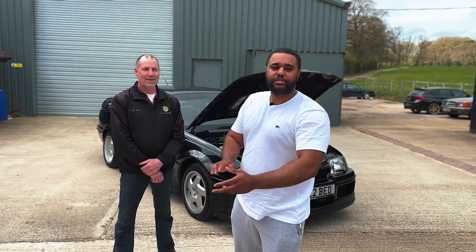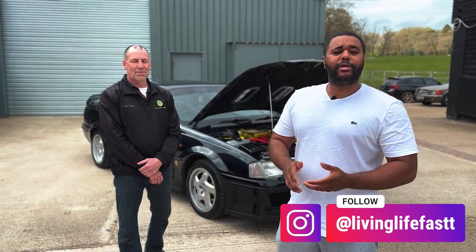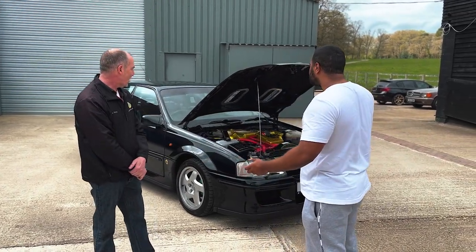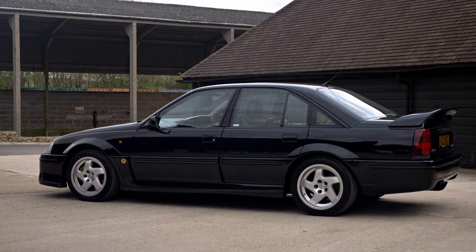What is going on guys, welcome back to the channel. Today we're going to be filming a Lotus Carlton — can't believe I'm actually going to get behind the wheel of one of these. We've got Paul, the owner. How you doing mate, nice to meet you. So you've come down in your Lotus Carlton — I really appreciate you coming down. Let's go with the story, man.